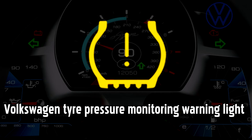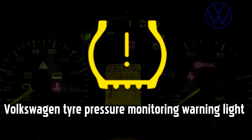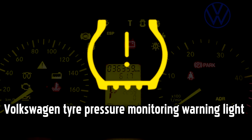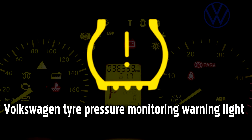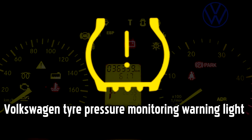Tire Pressure Monitoring warning light. Many Volkswagen cars are now fitted with tire pressure monitoring systems that will let you know when the pressure falls. This could happen over time or it could be because of a puncture. Most petrol stations and garages will have an air compressor you can use to check your tire pressure. Top up the air in the tires according to the vehicle manufacturer specification in your owner's manual.